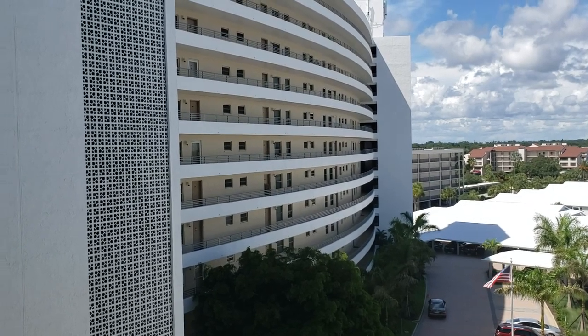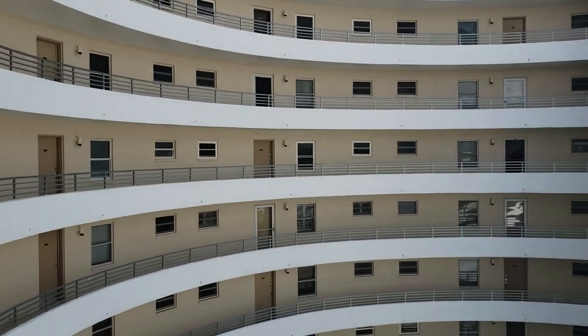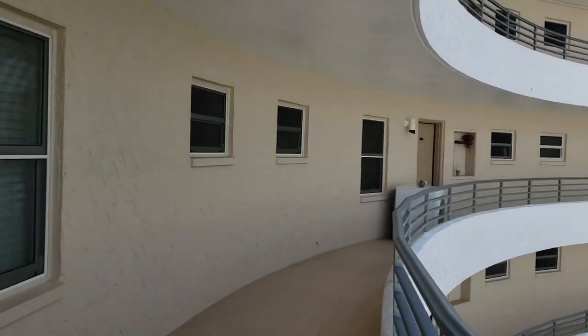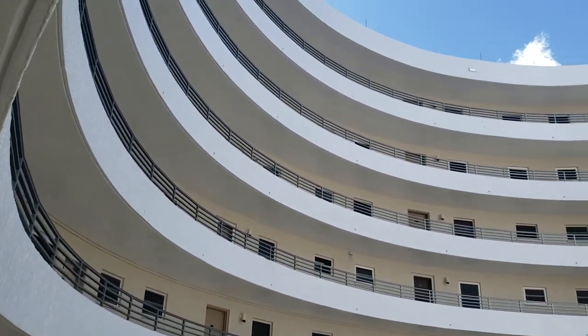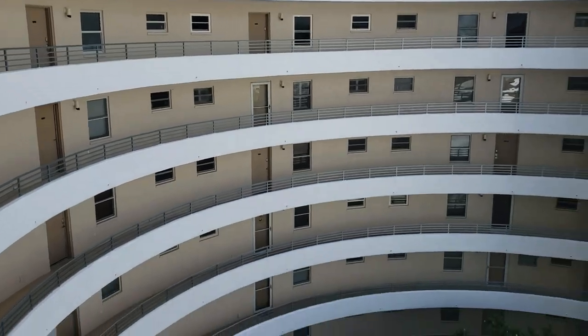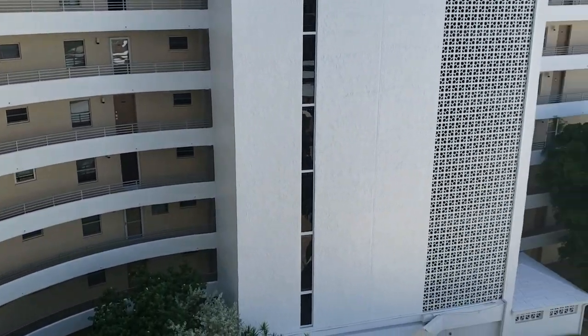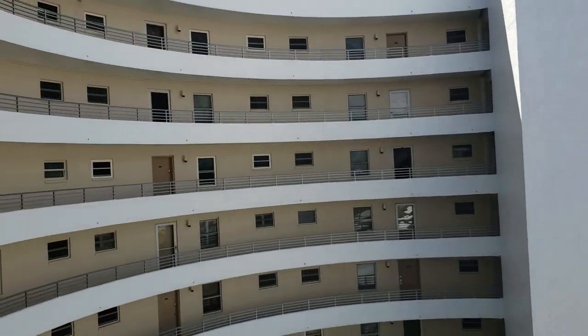This is a walkthrough video of Crystal Sands, Unit 701. Crystal Sands is located at 6300 Midnight Pass on Siesta Key. It's a cool building because the way it's situated here on the beach, almost all the units look out onto the beach.